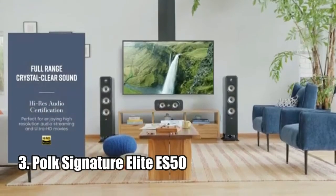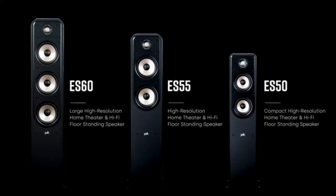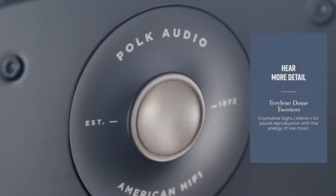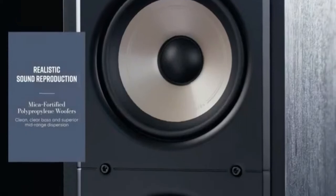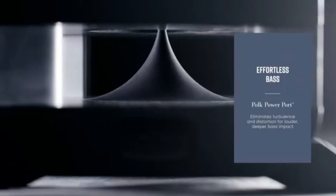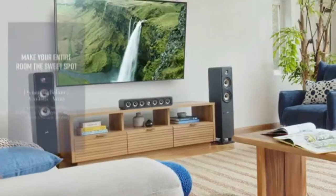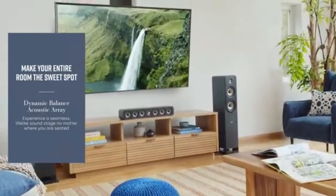Number 3: Polk Signature Elite ES50. The Polk Signature Elite ES50 Tower Speaker is an impressive piece of audio technology. It features a dynamically balanced acoustic array with its 2.5-way cascading crossovers, a one-inch terrylene tweeter, and two 5.25-inch woofers that deliver room-filling cinematic sound and a lifelike soundstage. Its patented power port technology delivers 3 decibels louder bass than conventional ported speakers, and its high sensitivity and 4- and 8-ohm compatibility ensures realistic sound reproduction. With bold, modern looks and easy setup and placement, the ES50 is sure to make heads turn. It is also easily customizable with other timber-matched Polk components for a 5.1 surround setup. The Polk Signature Elite ES50 Tower Speaker is an excellent choice for anyone looking to upgrade their home theater.